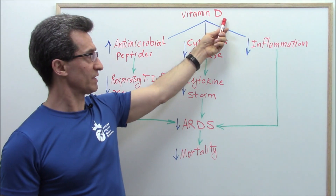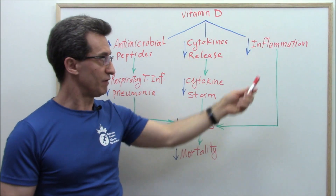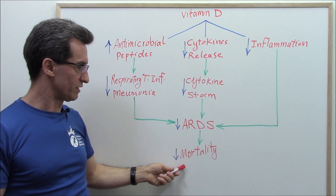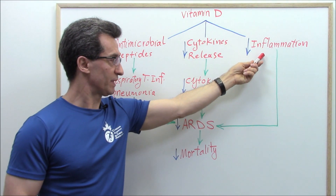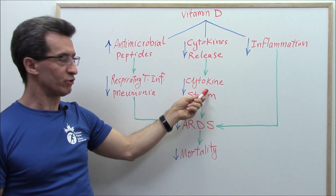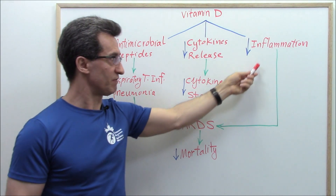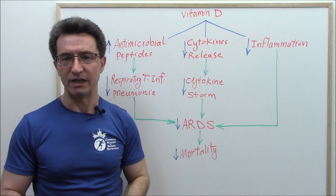The third mechanism: vitamin D lowers inflammation. When inflammation goes down, ARDS goes down and mortality drops. Keep in mind that inflammation is a part of cytokine storm, and cytokine storm leads to severe inflammation — in medicine, we cannot really separate them.